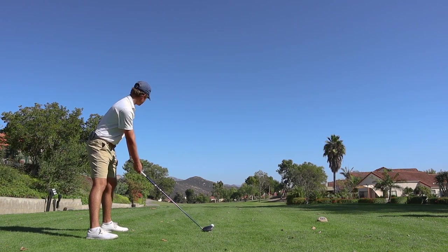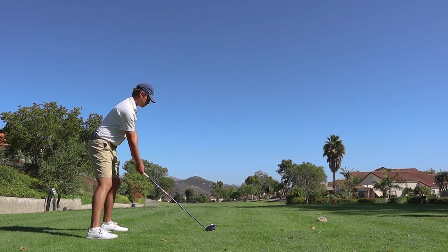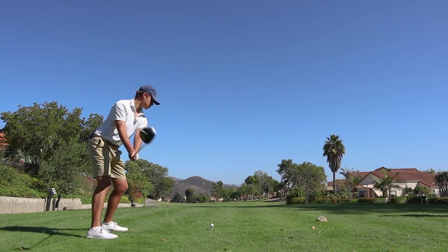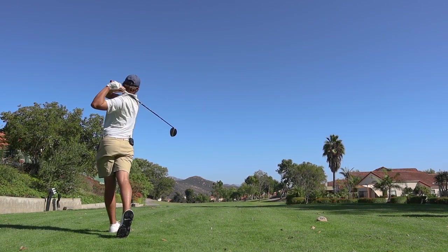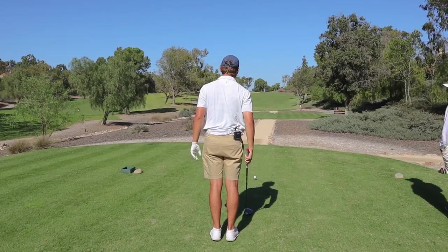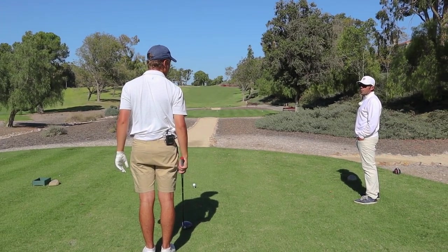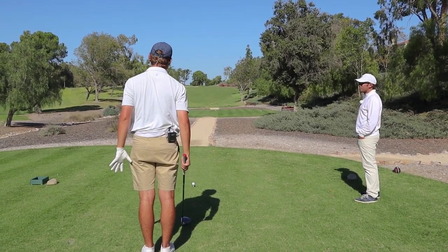Same thing — get those arms moving ahead of you. Swing them freely past you. So here, what's the goal on this one? Just be real smooth, real short, and then go after it. It'd feel like the arms and body go together. Just stick with the same plan.